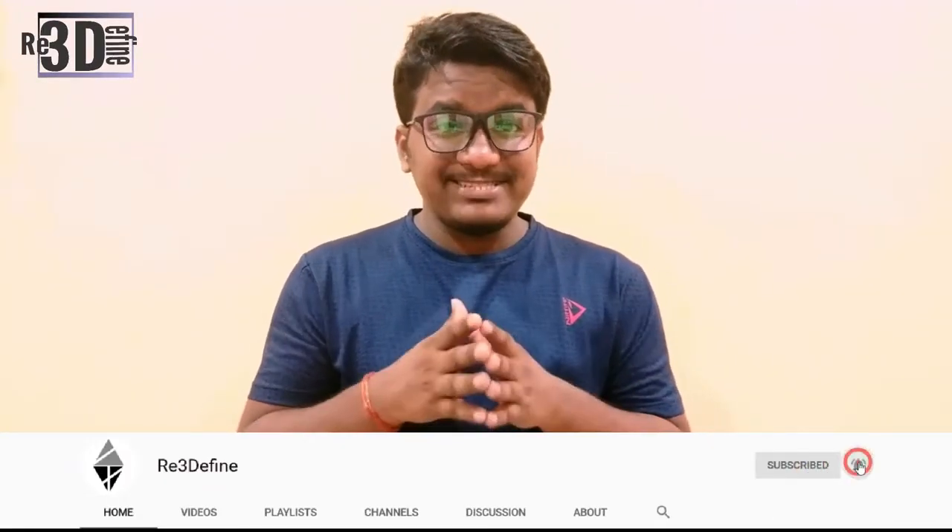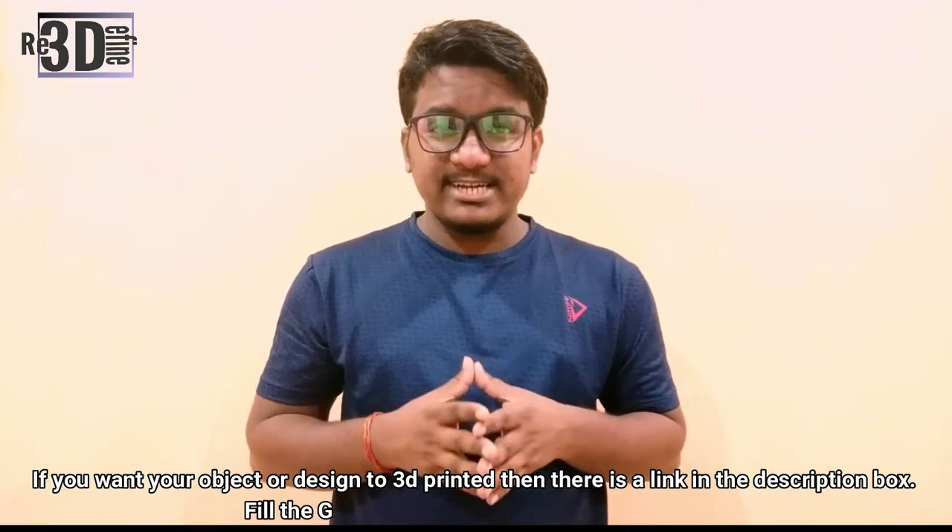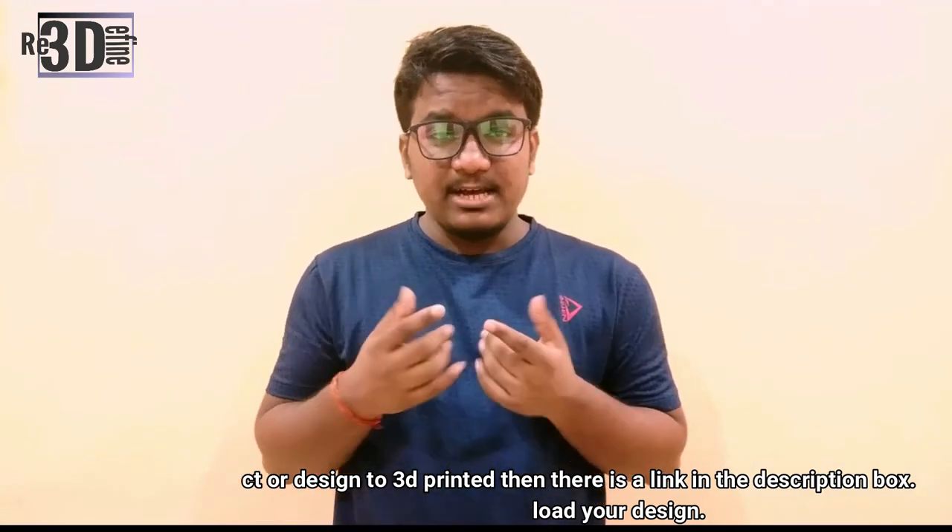These were the current news happening around the 3D printing world. Stay tuned for more. To know more about 3D printing, please subscribe, share, and like this channel. Also, if you want an object or design to be 3D printed, there is a link down in the description box. Please go and check it out. Thank you for watching and keep printing.